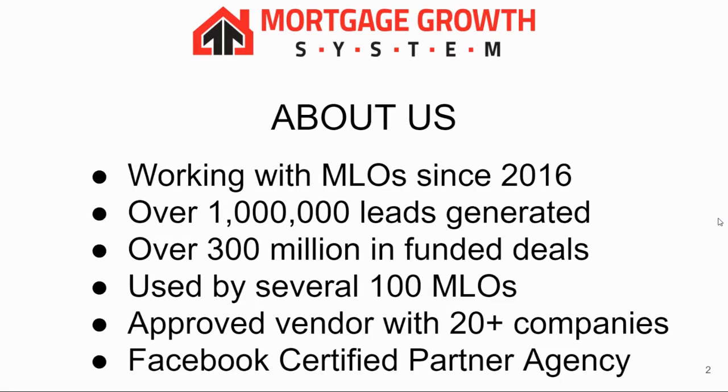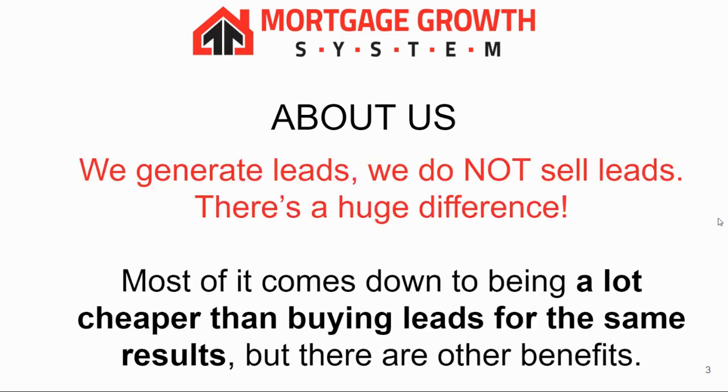A little bit about us: we've been generating leads for loan officers and agents since 2016. We've generated over a million of them and created well over $300 million in funded deals. This is used by nearly 400 loan officers at the time of filming. We're an approved vendor with about two dozen companies, many of them major, and we're also a Facebook certified partner agency.